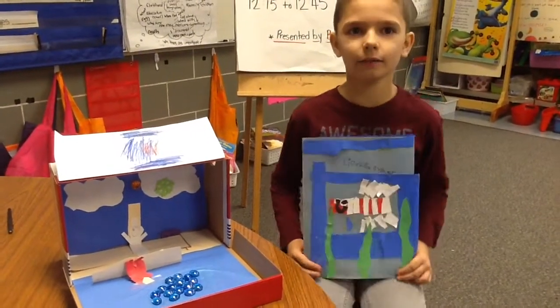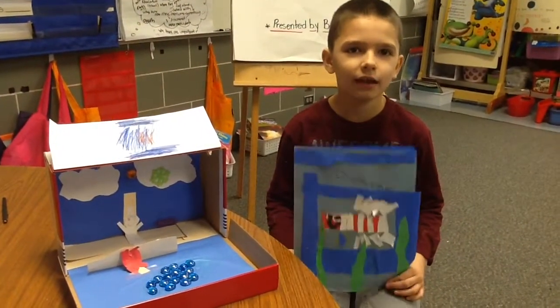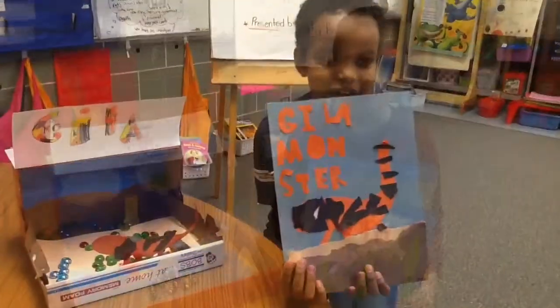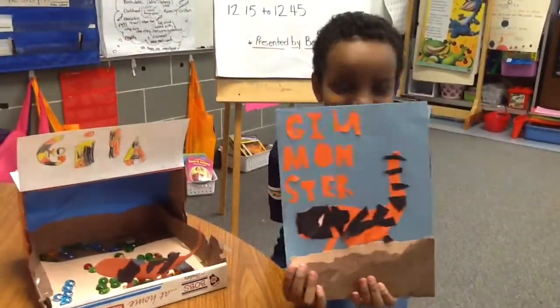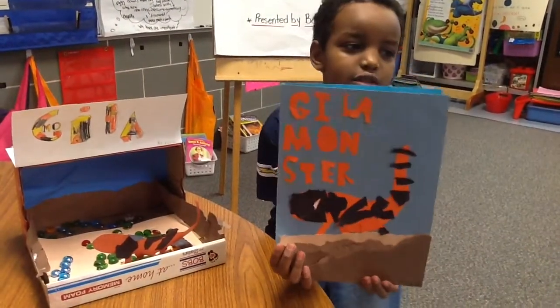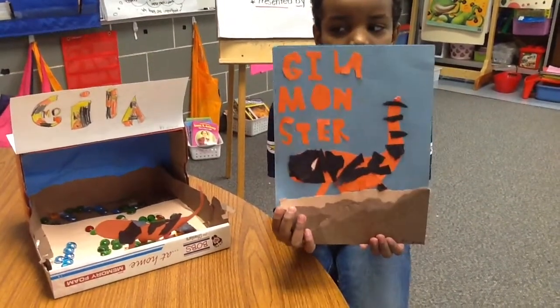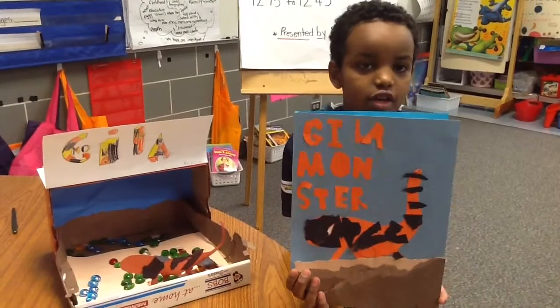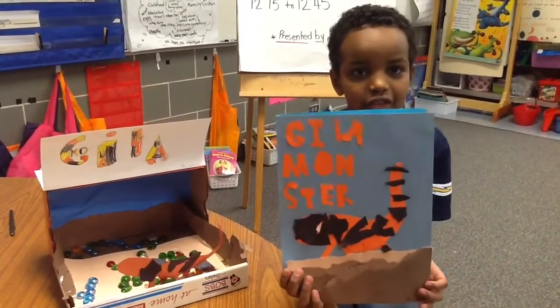And it is awesome because it has poisonous spines. It is cool. Hi, my name is Ayu. I study the Gila Monster. It is a reptile. I learned that when they are born, they are already venomous.